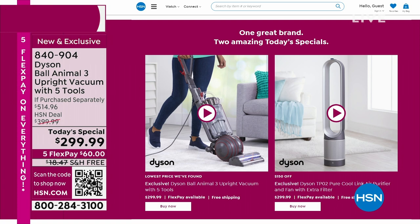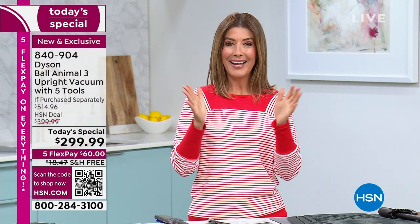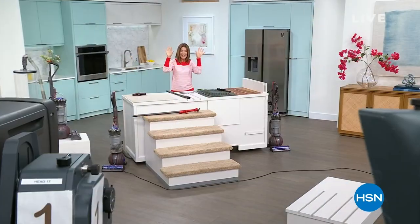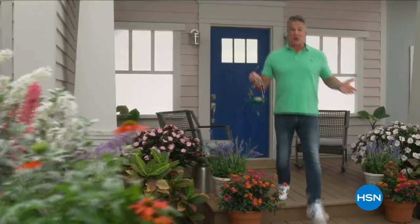We've cleaned the whole studio twice over. Congratulations, everyone — this is a perfect time to jump in. Both Today's Specials are right on our homepage at hsn.com. Coming up: the Dyson TPO2 — the air purifier and cooler with smart technology that senses allergens in the air and knows when to turn on.